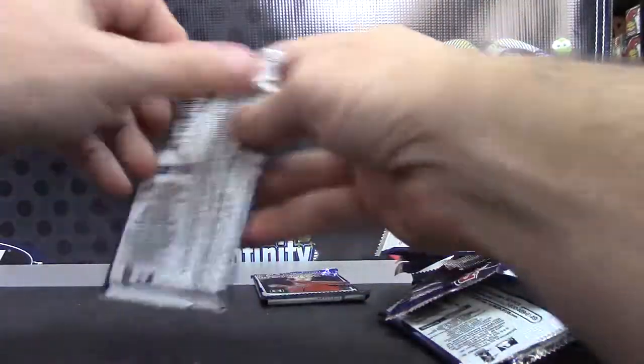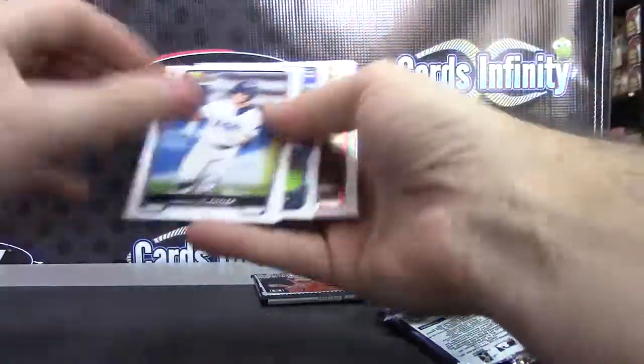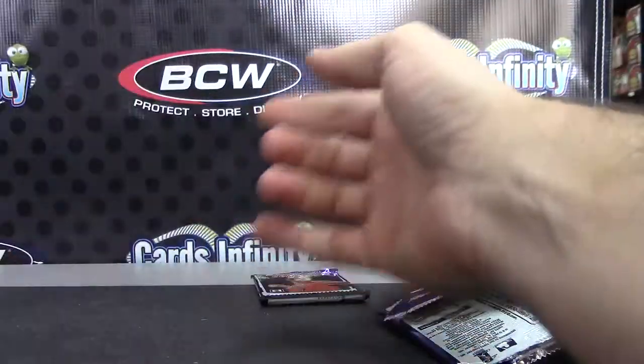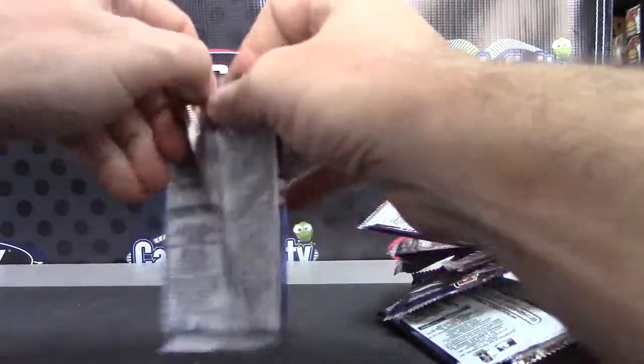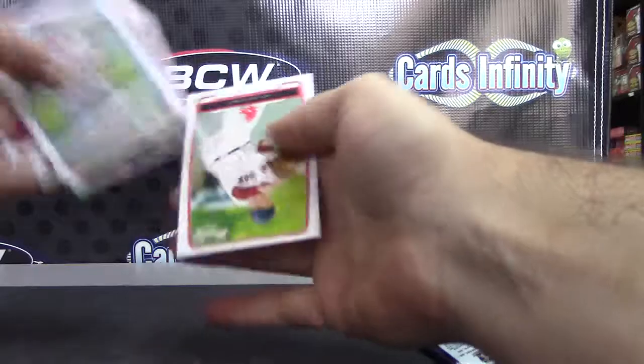Base it is. All righty. And the last pack here — base.